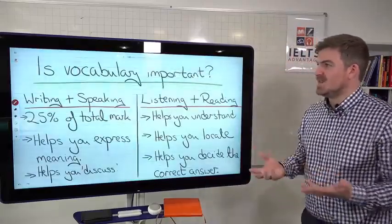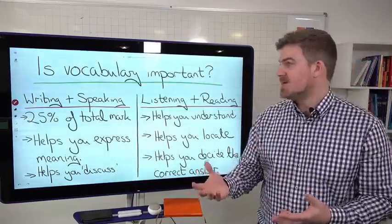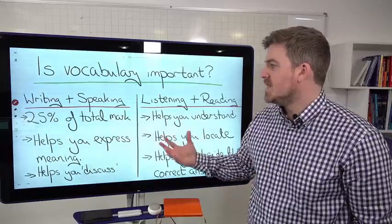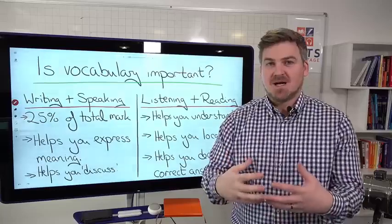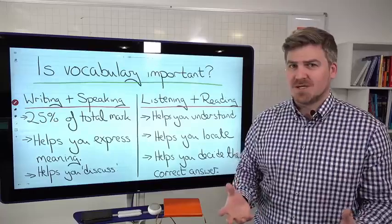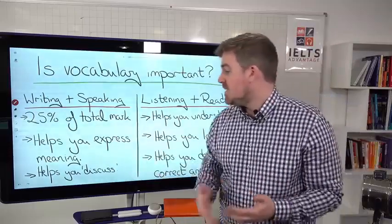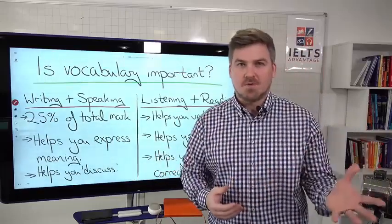So first of all, is vocabulary important? Is it worth your time spending improving your vocabulary? Let's look at writing and speaking first. Vocabulary is 25% of your total marks — it's obviously very important. For writing and speaking, it helps you express meaning. If you can't express meaning and get it across to the examiner, either through speaking or writing, then you're going to be in all sorts of trouble. The wider a vocabulary you have, the better you're able to express meaning and discuss different topics in the speaking or writing test.